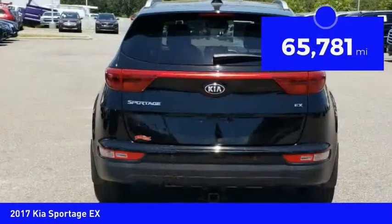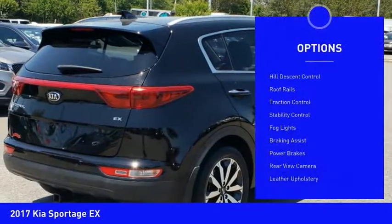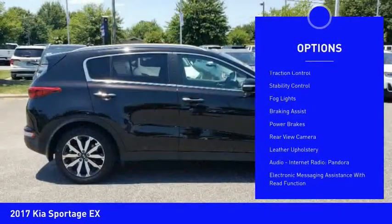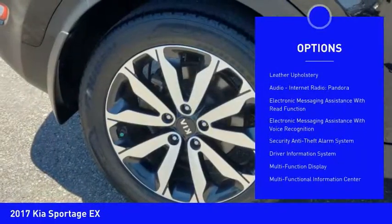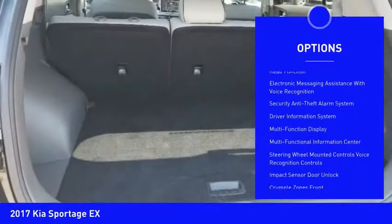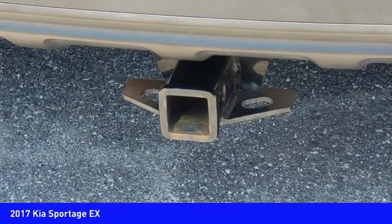This vehicle has less than 70,000 miles. Here are some of this vehicle's great options: hill descent control, roof rails, traction control, stability control, fog lights, braking assist, power brakes, rear view camera, leather upholstery, audio, internet radio, and Pandora.